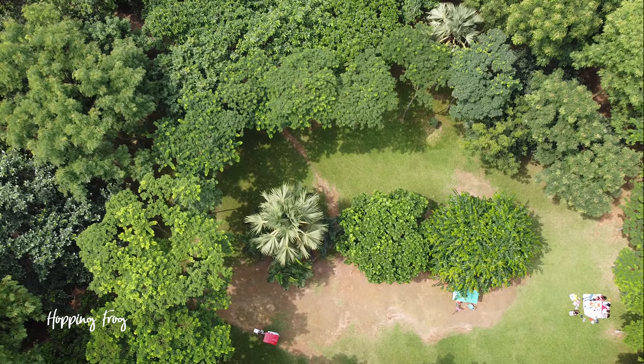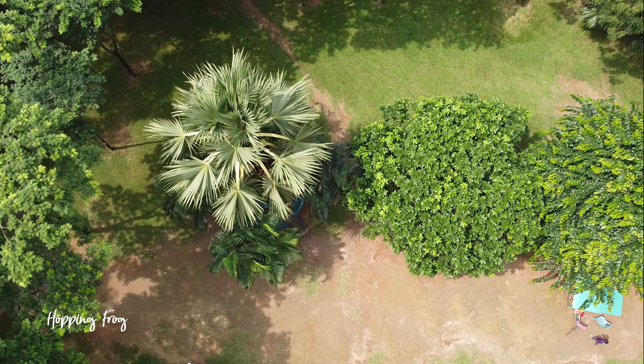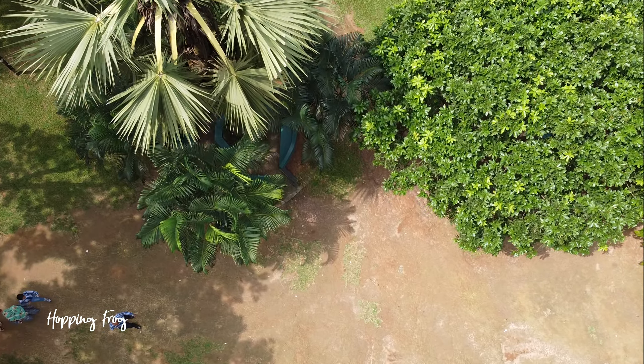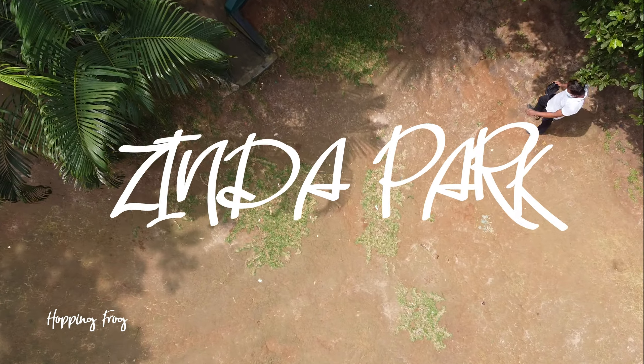Do you want to spend a whole day with green? Then follow me — I'll take you through the greenest place near Dhaka. Yes, my friends, today I will tell you the visual story of Zinda Park, so please stay with me and keep watching.